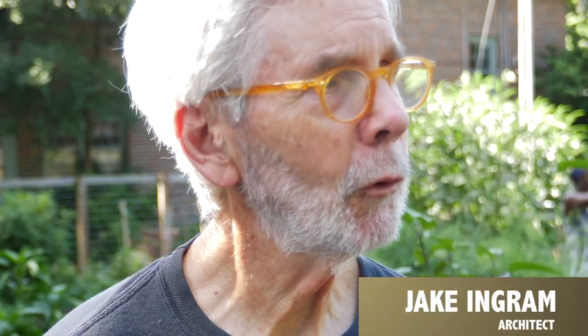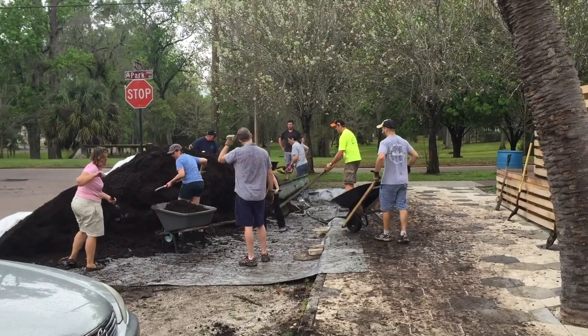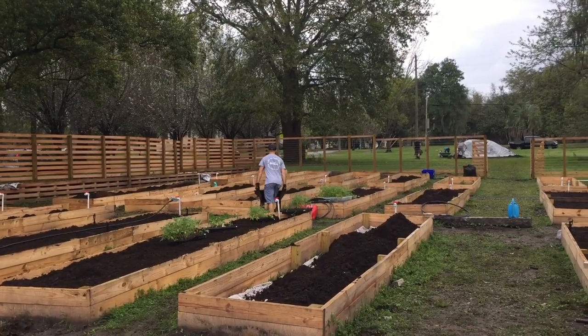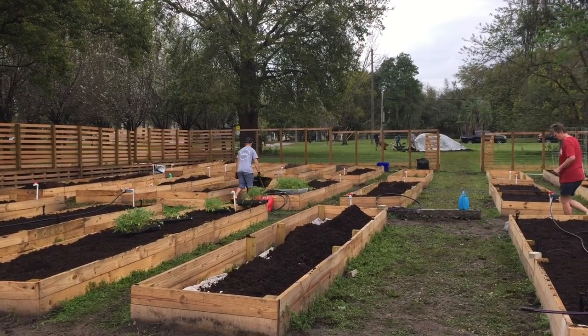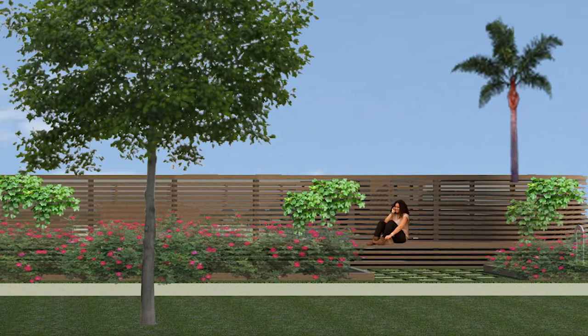This is twenty times as attractive and twenty times more beneficial to the neighborhood because it really stands out. It's something of quality, and I think it did a spectacular job pulling it together — I'm delighted.